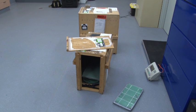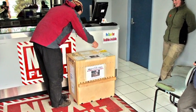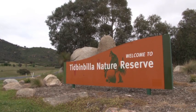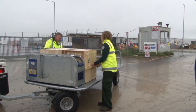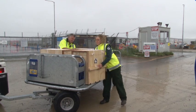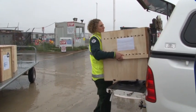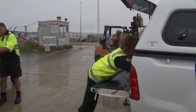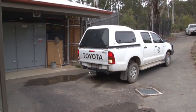Special crates, safe for transporting the bettongs, were constructed to comply with air transport regulations. The first stage of the project is to establish a genetically diverse founder population in a large, secure enclosure at Tidbinbilla Nature Reserve. On a rainy day in late October 2011, the first six female bettongs safely arrived at Canberra Airport, met by a wildlife officer from Tidbinbilla Nature Reserve. Over the week, a total of 19 bettongs arrived — 15 females and 4 males.